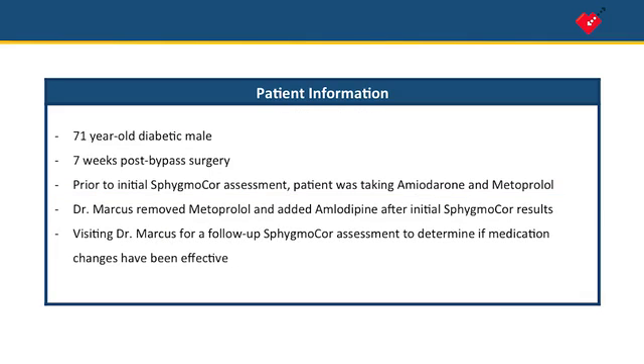The patient is a 71-year-old male who had bypass surgery seven weeks prior to this visit. He was taking amiodarone and metoprolol when he had his initial SphygmoCor assessment.